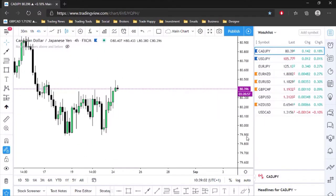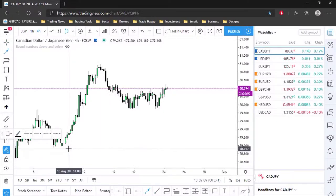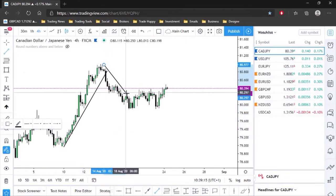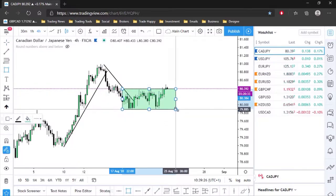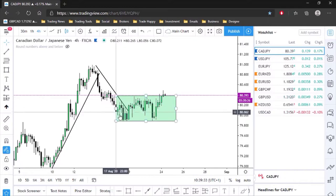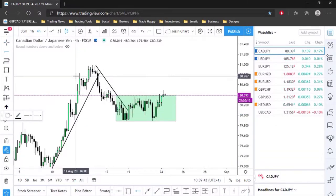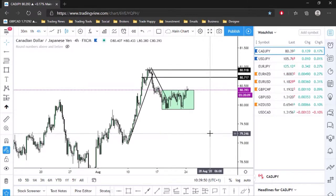Let's go to CAD/JPY on the four-hour time frame. We can see the market was pushing up — we had a bullish run up, then bearish momentum to the downside. After that, we started putting in a consolidation on the four-hour, and we've now started to break out of that consolidation. I'm anticipating a push up to at least these highs here.